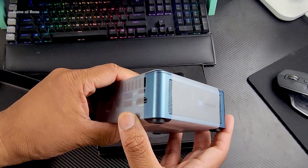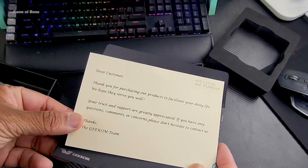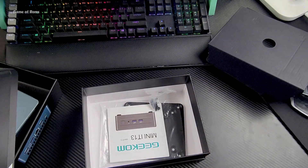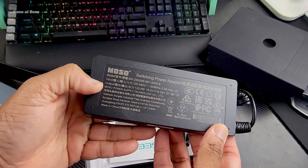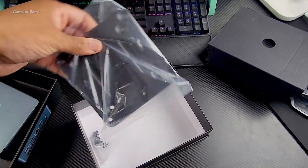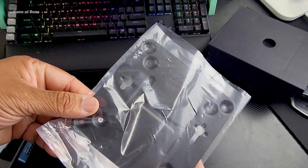Now let's unbox this. First of all you get the tiny PC — it's really cute — then you get a thank you card from Geekom. After that you get an HDMI and power cable, then a power brick which is actually heavier than the PC itself. It is very obvious that you can't fit a power supply into this tiny form factor.